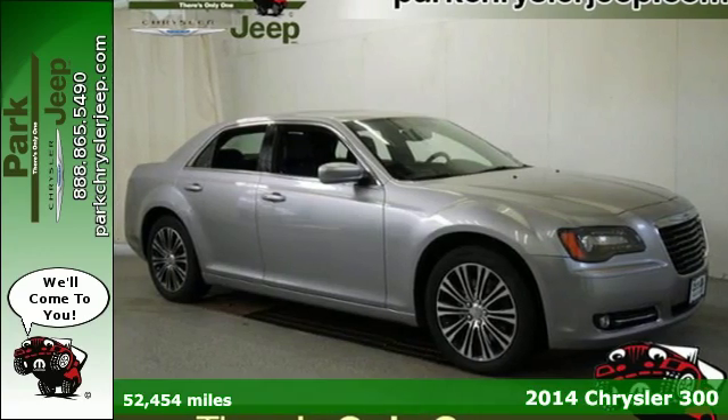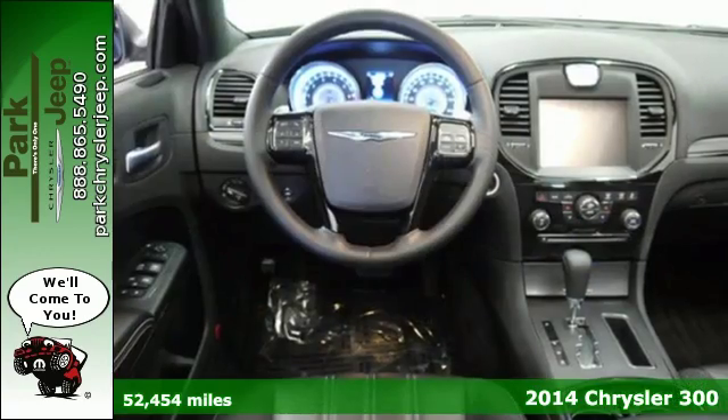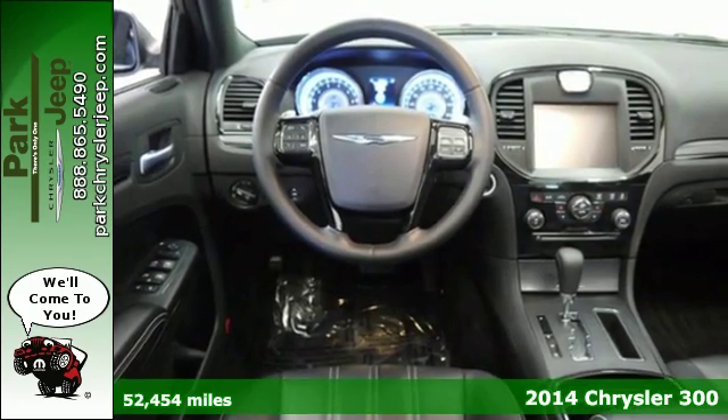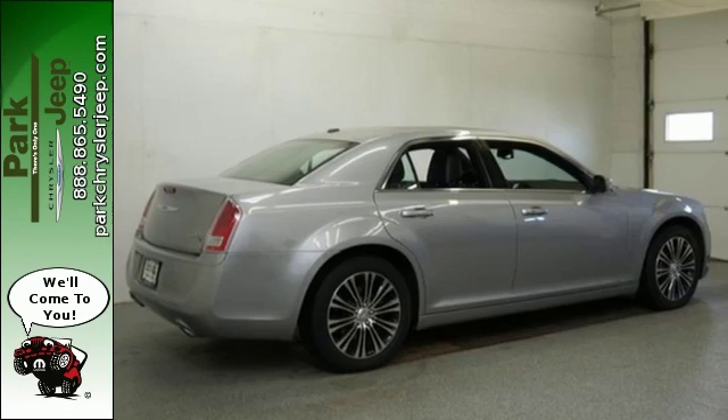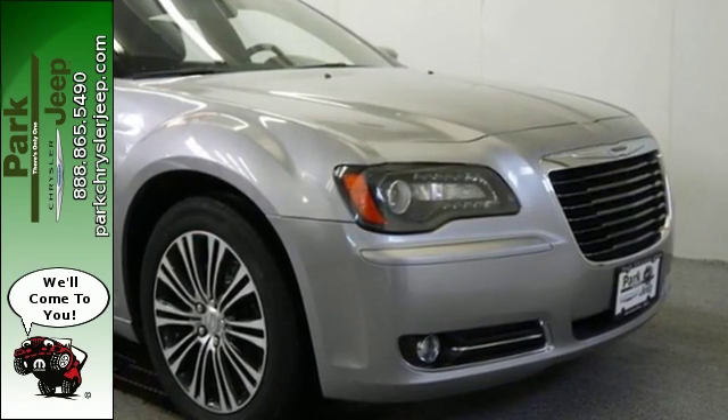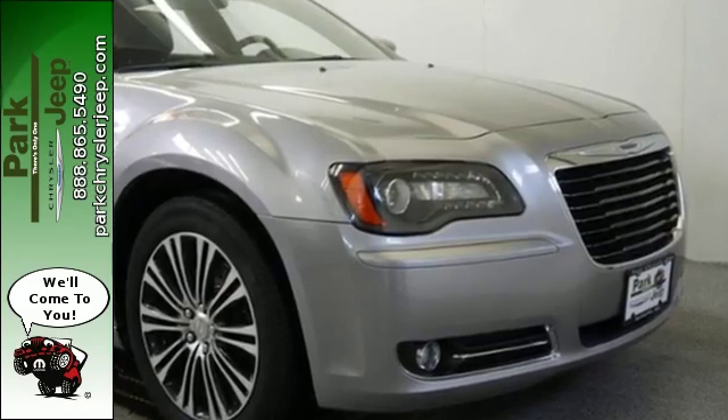It's a 2014 Chrysler 300, where innovative technology and top-of-the-line safety coexist. The intuitive and standard 8.4-inch Uconnect touchscreen allows access to your personal music library, radio, and compatible devices.